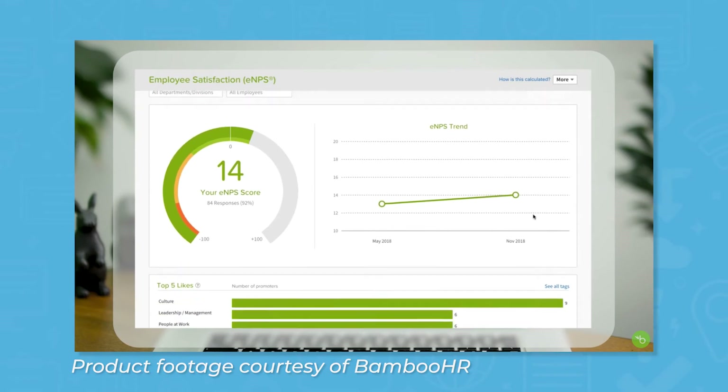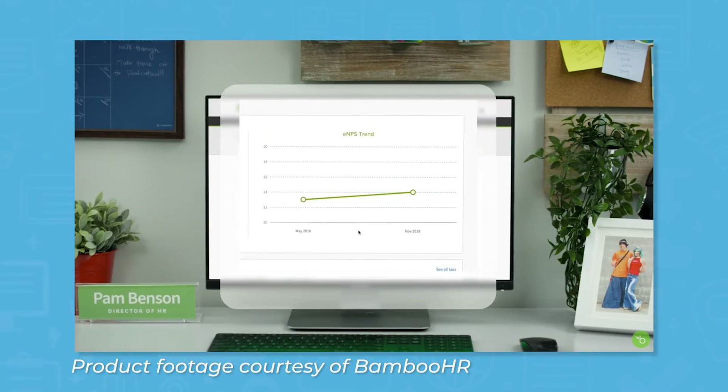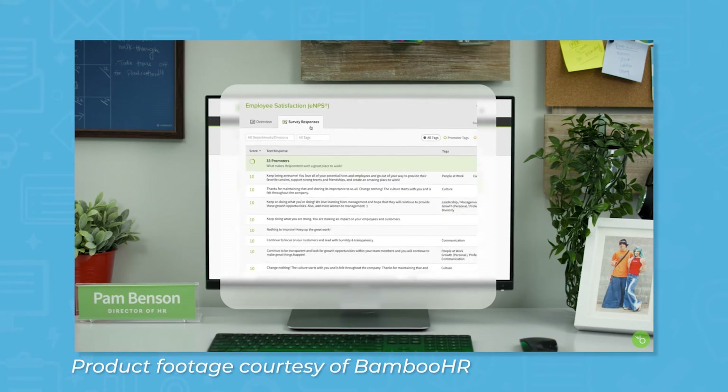The employee satisfaction tool lets you measure and track how satisfied employees are. It offers employee surveys that determine the employee net promoter score to identify what's working and what needs improvement.